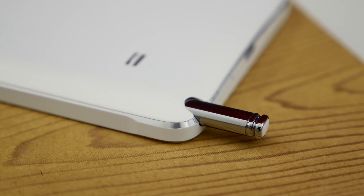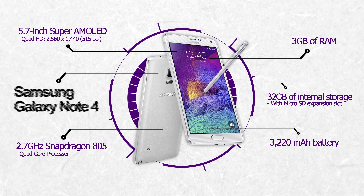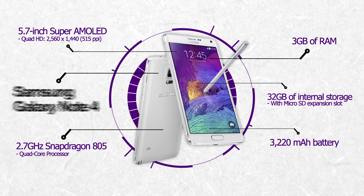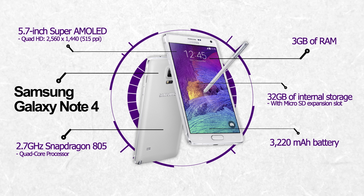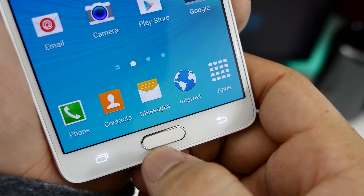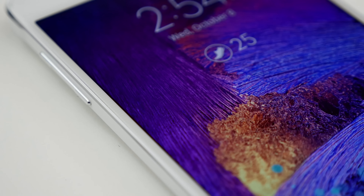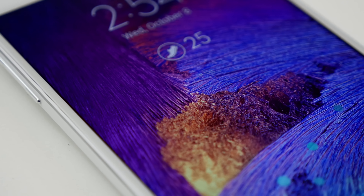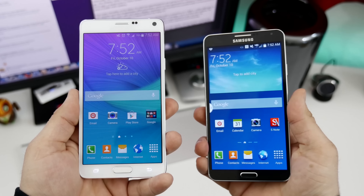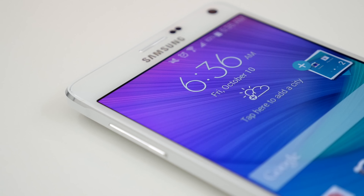Internally, Samsung has made some improvements to the Note 4 as well. The Galaxy Note 4 features a 5.7-inch Super AMOLED display with a resolution of 2560x1440, giving it 515 pixels per inch, a quad-core 2.7GHz Snapdragon 805 processor, 3GB of RAM, 32GB of internal storage, and a 3220mAh battery. The main benefits are the stunning Quad HD display and the Snapdragon 805 processor, which is two generations ahead of what's found in the Note 3. The display is incredible and looks absolutely phenomenal, but most people won't be able to tell a difference unless you put it side-by-side with the Note 3 and really compare the pixels.